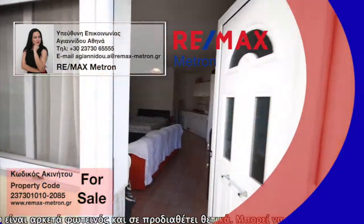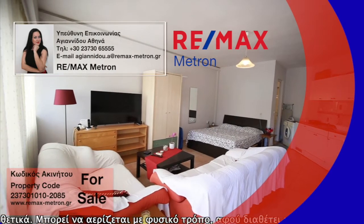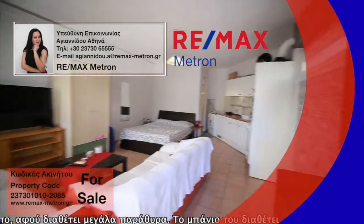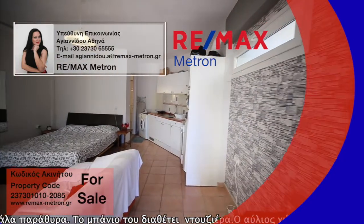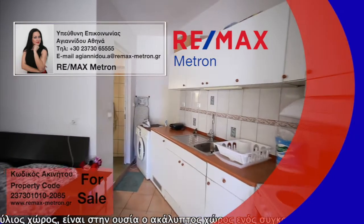Features a bathroom with shower. The courtyard is, in essence, the uncovered space of a complex — flowered and well-groomed, it predisposes you to sit on its benches and enjoy your afternoon coffee.